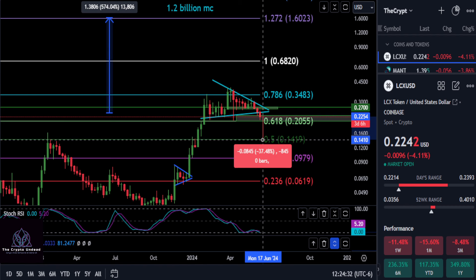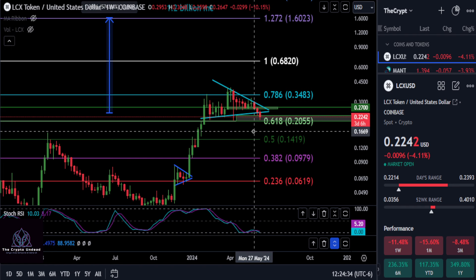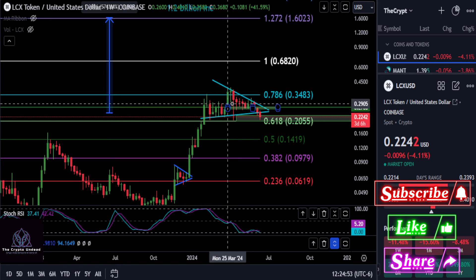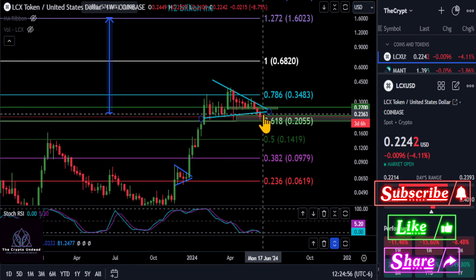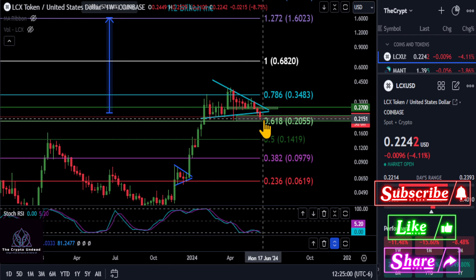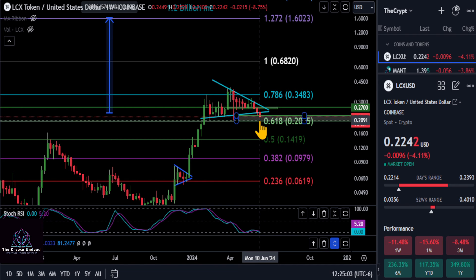Potentially even down to the 0.5, breaking down from this triangle pattern we're in and looking to drop about 37 to 38%. The whole market is bleeding out — there's nothing anybody can do about that. If you are bullish on LCX, just take these opportunities when we're in the red; those are buying opportunities in my opinion, especially if you watch the channel, because we focus on the macro charts and point out possible bullish patterns and where to watch if it breaks down. It looks like LCX is trying to break down.